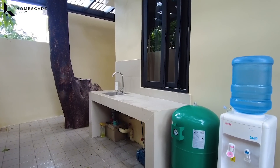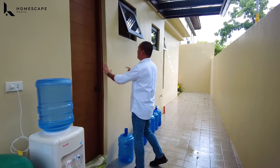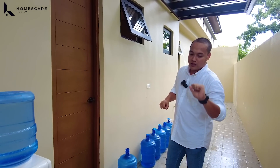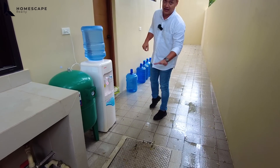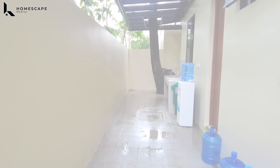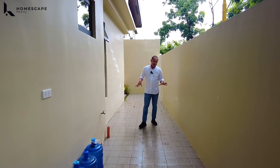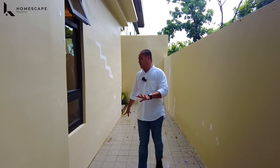We also have a sink and your water tank here. There's also a door for the common toilet and bath of the male and female staff. And there is a cistern tank below. So you have a storage tank underneath. We love the flooring in this area — it's non-skid. As you can see, it's wet now but we're not slipping. We also have this laundry area.